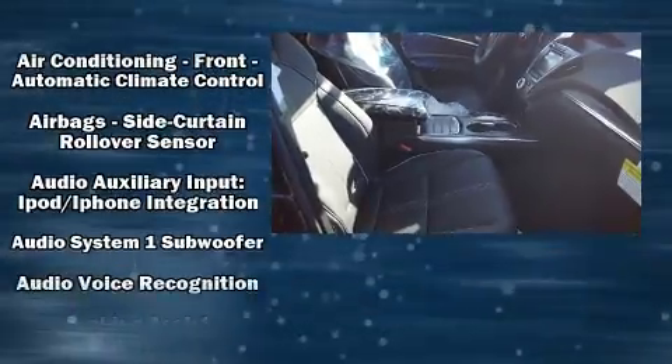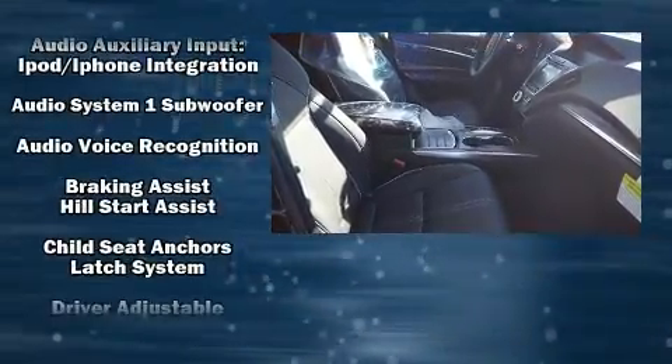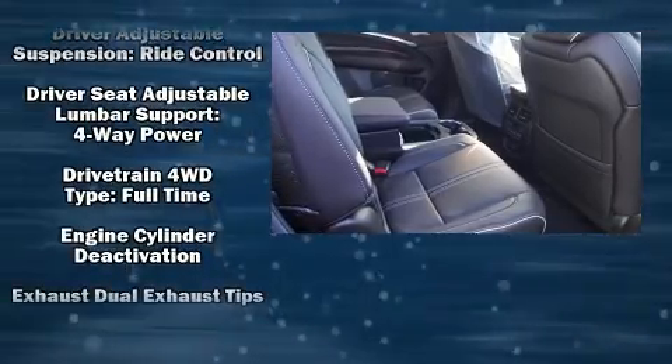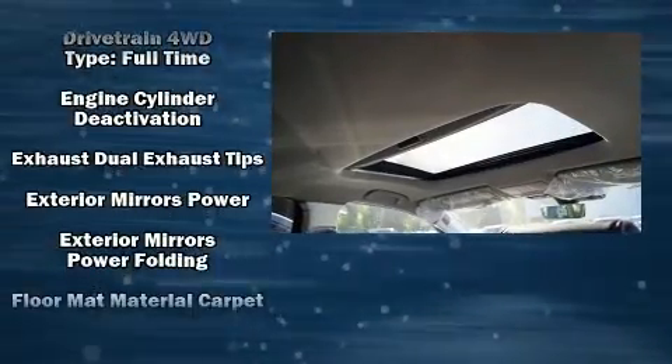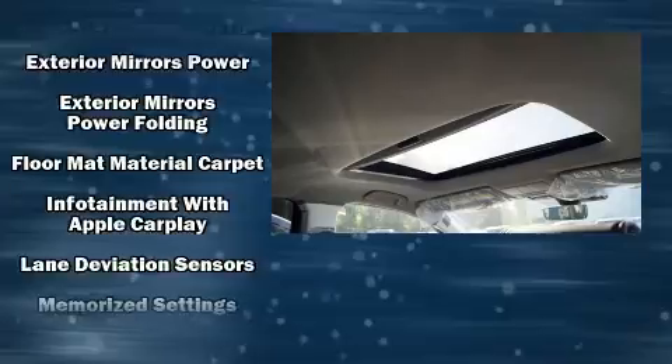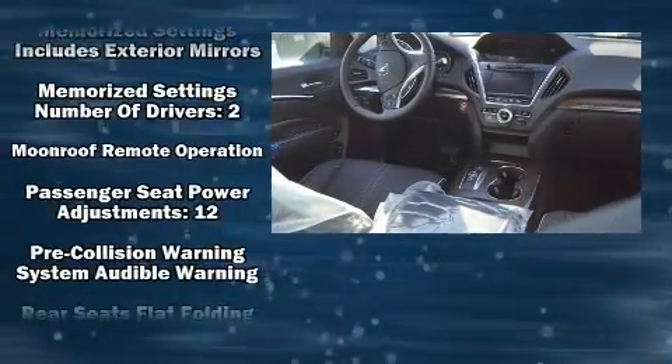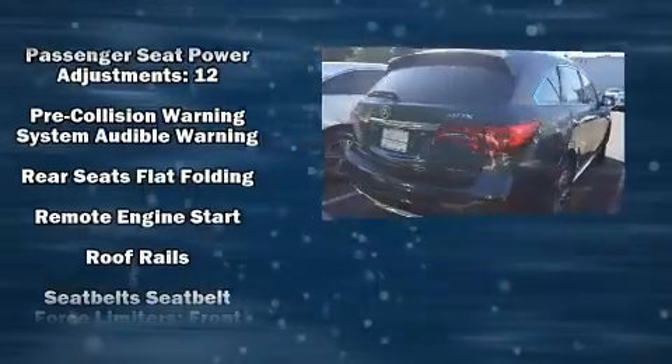For drivers who enjoy the natural environment, a power moonroof allows an infusion of fresh air. You and your passengers will enjoy the stereo system, which includes a CD player with MP3 capability, steering wheel-mounted audio controls, and 12 speakers, ensuring optimal sound no matter where you're seated.